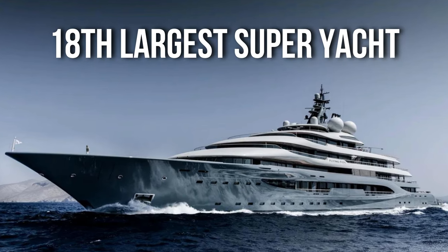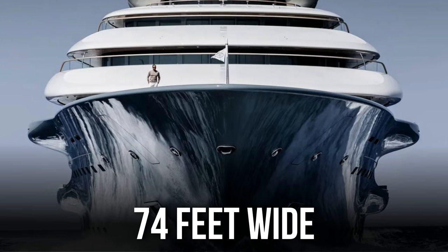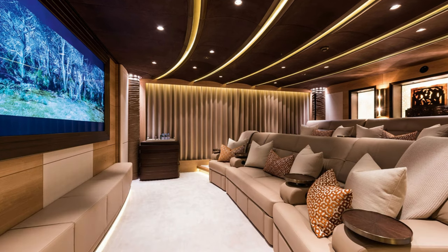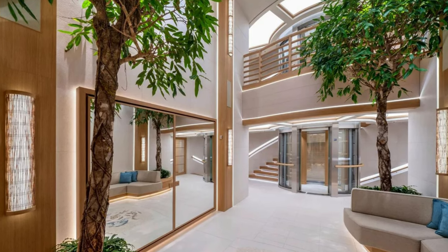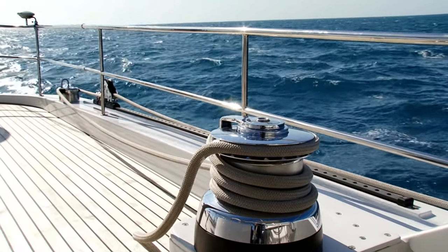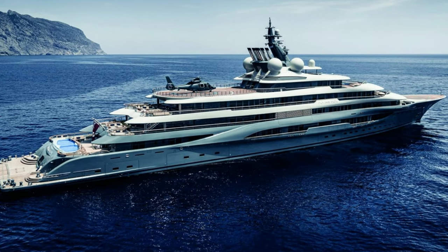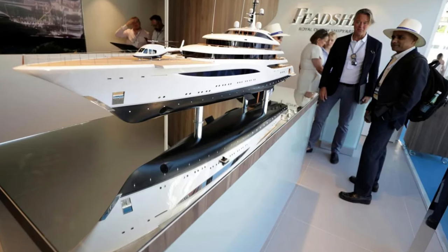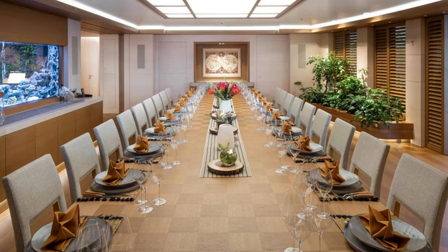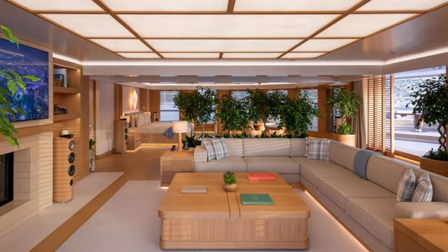How big is the Flying Fox exactly? It is the 18th largest superyacht in the world, measuring 466 feet long and 74 feet wide, with the 14th largest interior of any yacht. It has plenty of room for 55 crew members and 22 guests. The exterior was created by renowned naval architect EP Oino, giving the yacht a very futuristic appearance with its sleek curved exterior.